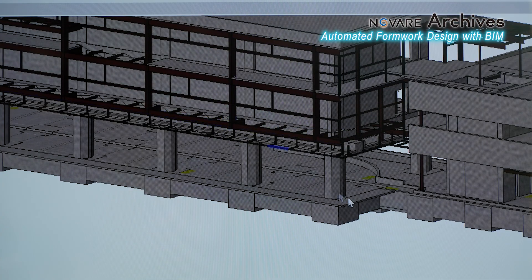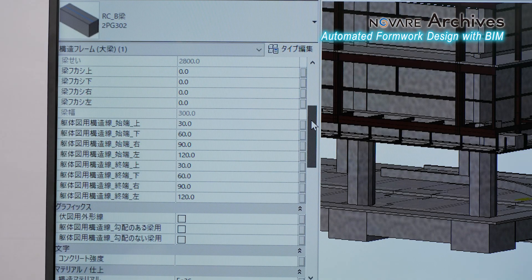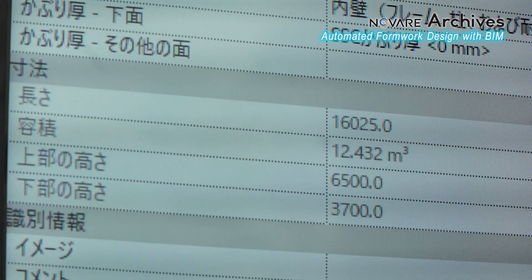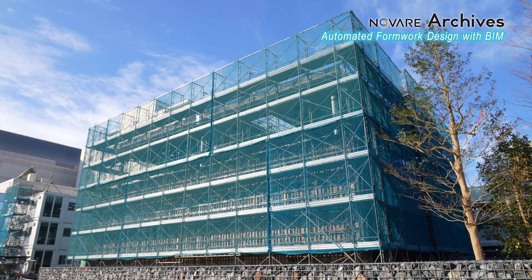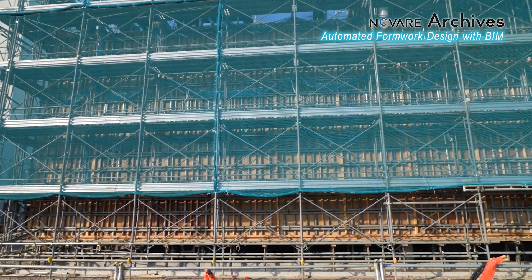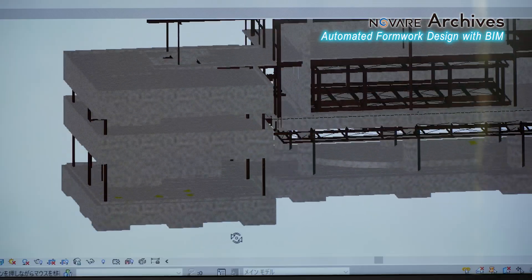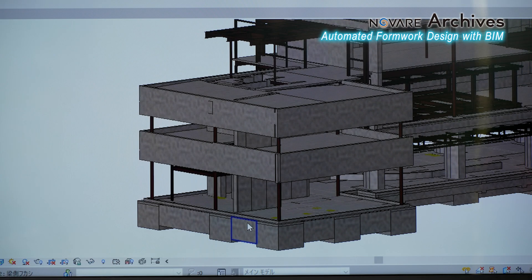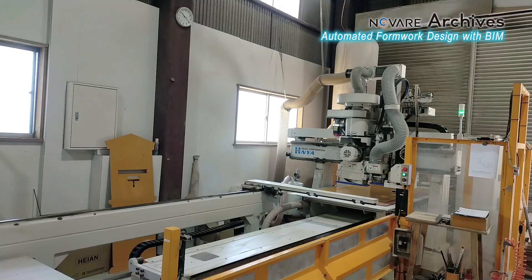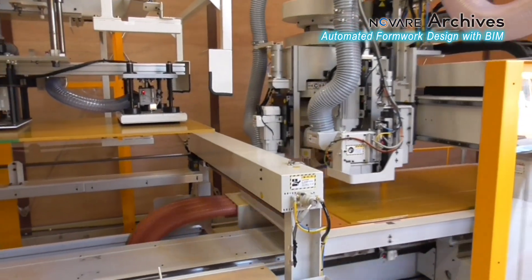A 3D BIM model of the building plans is made on a computer, including important information about materials such as lengths, widths, and types. The data from the BIM models were used to automatically generate the required formwork plans. Specialized software drafts formwork construction blueprints, automatically converted from the BIM data. These blueprints are then used to program the automated processing machines to fabricate the formwork panels.